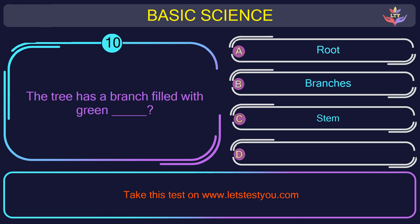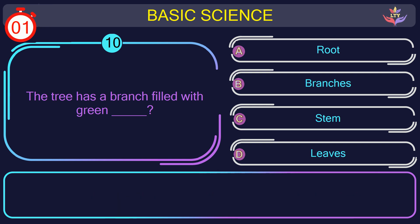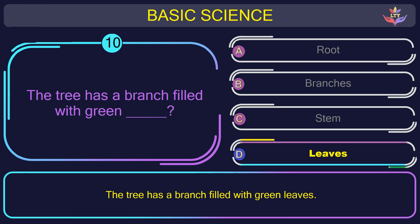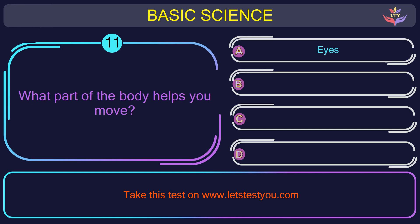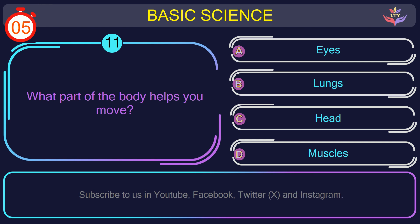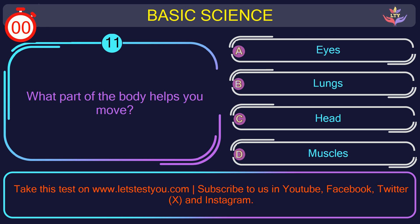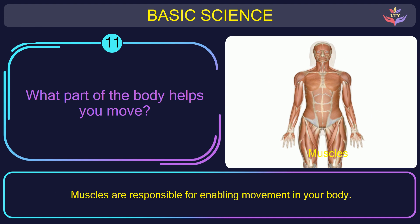Question number 10: the tree has a branch filled with green — what? The correct answer is option D: Leaves. The tree has a branch filled with green leaves. Question number 11: what part of the body helps you move? The correct answer is option D: Muscles. Muscles are responsible for enabling movement in your body.